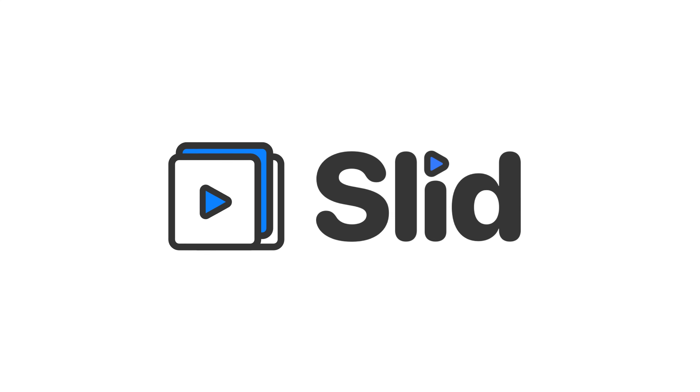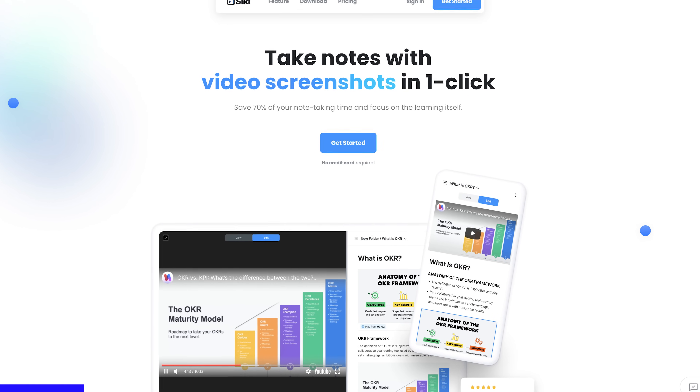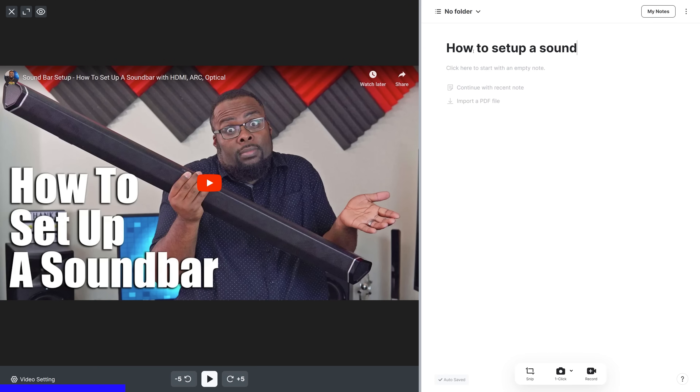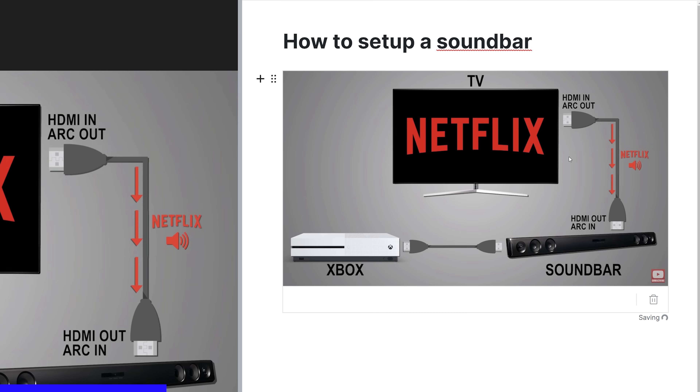This portion of today's video is sponsored by Slid. Have you ever been watching a video and found yourself constantly taking screenshots and taking down notes to go along with them? Well, Slid might be exactly what you're looking for. Slid is a free note-taking application that allows you to quickly capture screenshots and easily take notes while you watch videos.